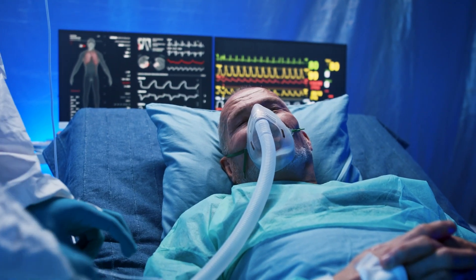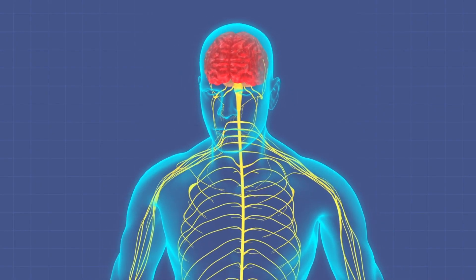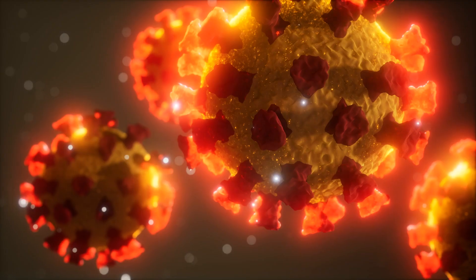What does vitamin D do for your body? In addition to potentially helping combat COVID like these studies suggest, vitamin D has several important functions. Perhaps the most vital are regulating the absorption of calcium and phosphorus and facilitating normal immune system function. Getting a sufficient amount of vitamin D is important for normal growth and development of bones and teeth, as well as improved resistance against certain diseases. If your body doesn't get enough vitamin D, you're at risk for developing bone abnormalities such as soft bones (osteomalacia) or fragile bones (osteoporosis).